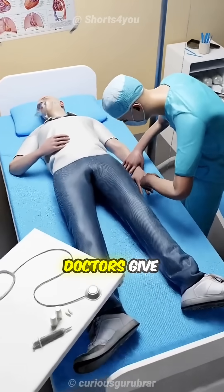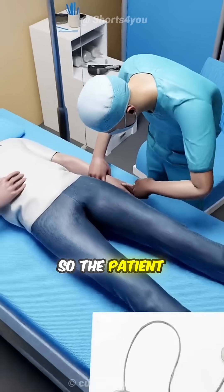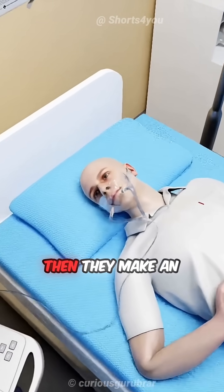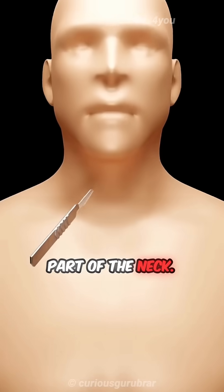First, doctors give general anesthesia so the patient feels no pain but remains unconscious. Then they make an incision in the lower front part of the neck.